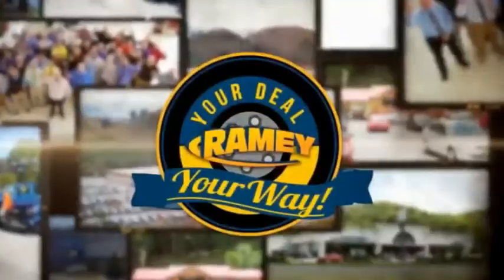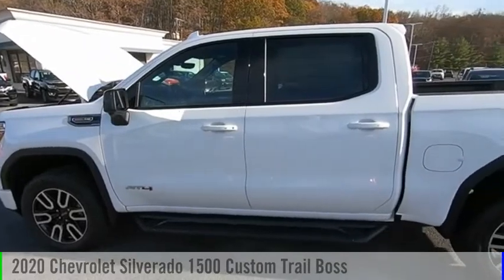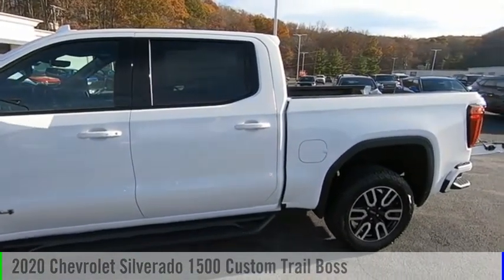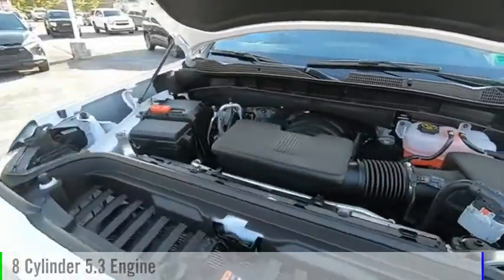Amy, it's your deal, your way. You are going to love the 2020 Silverado 1500. This vehicle is powered by a four-wheel drive, eight-cylinder, 5.3-liter engine.